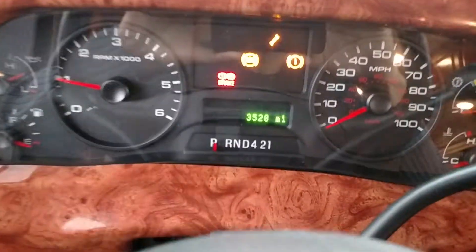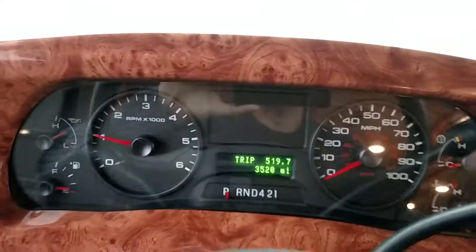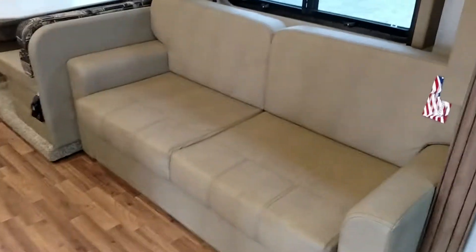It starts right up. The exact mileage is 3,520 miles. There's a really cool feature here to work on a laptop if somebody has one. As you can see, the interior is beautiful — very nice couches, leather throughout, still tags on everything, never been used by anybody. Pretty much brand new.